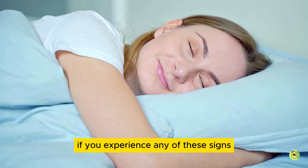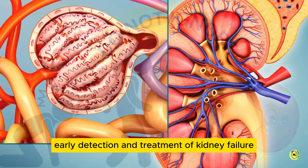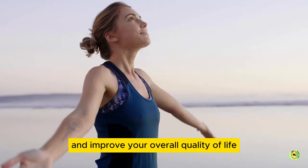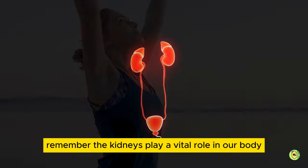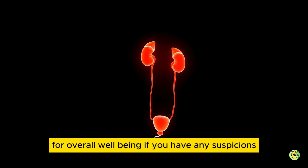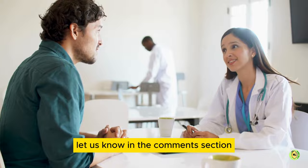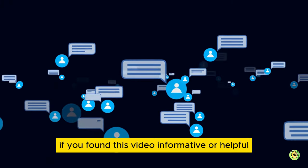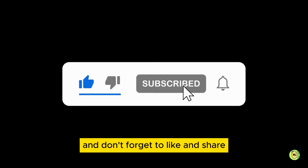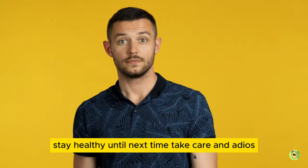If you experience any of these signs, do not panic, but also do not ignore them. It is better to be safe than sorry. Early detection and treatment of kidney failure can prevent further kidney damage and improve your overall quality of life. Remember, the kidneys play a vital role in our body, and keeping them healthy is crucial for overall well-being. If you have any suspicions, never hesitate to consult a medical professional. Let us know in the comments section if you found this video informative or helpful. Make sure to subscribe so you don't miss out on future videos, and don't forget to like and share. Stay healthy — until next time, take care and adios.